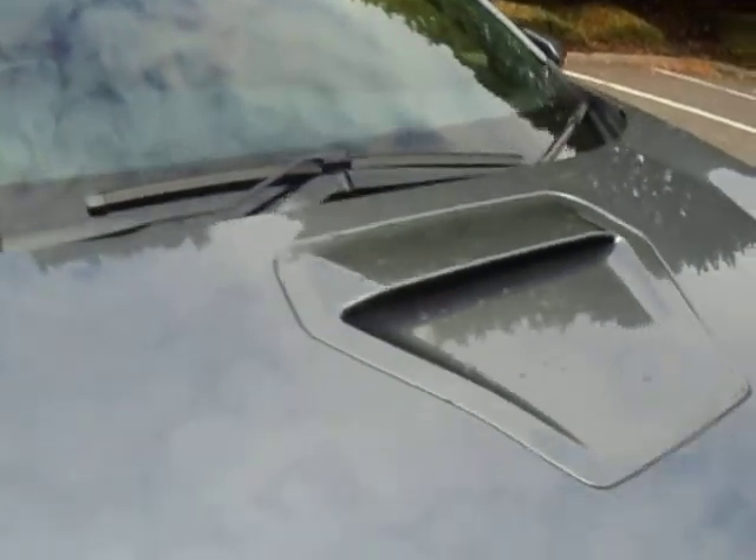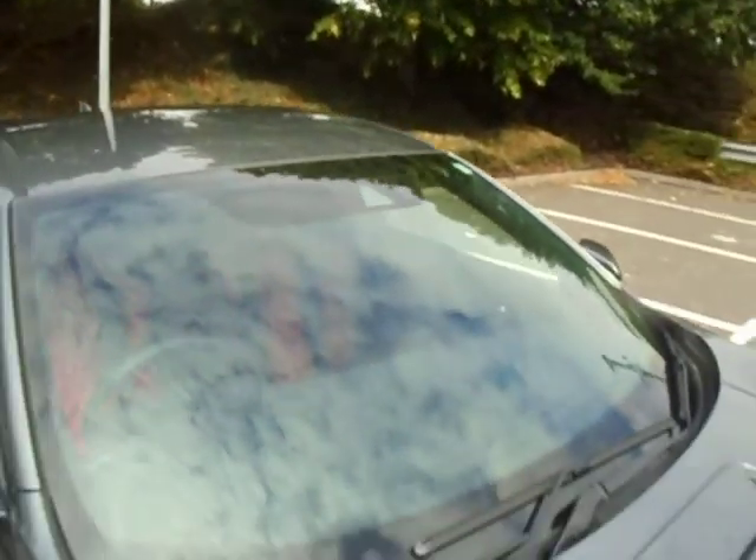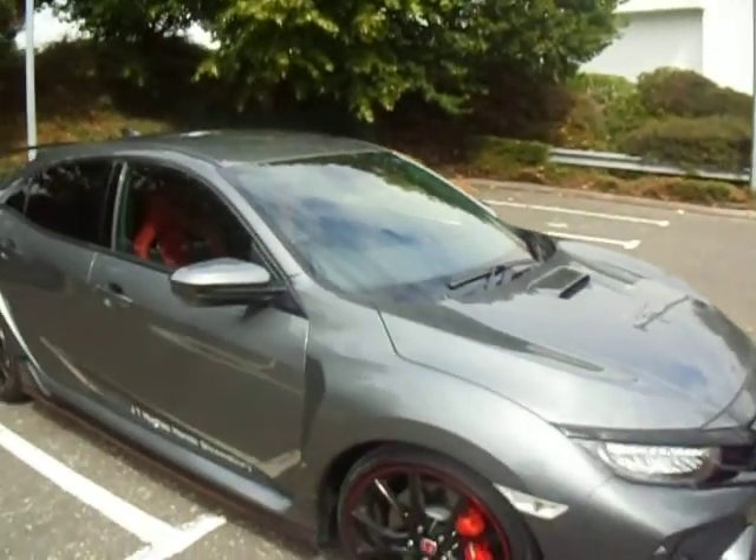There's an air intake on the front bonnet. In the middle of the windscreen you have your road sign recognition camera, as well as all the sensors for your automatic daylight windscreen wipers.